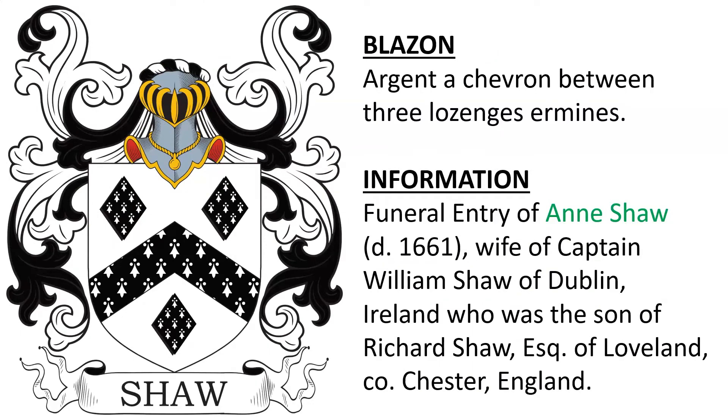Argent, a chevron between three lozenges ermines. This was found on the funeral entry of Anne Shaw, who died in 1661. She was the wife of Captain William Shaw of Dublin, Ireland, who was the son of Richard Shaw, Esquire of Loveland in Chester, England.